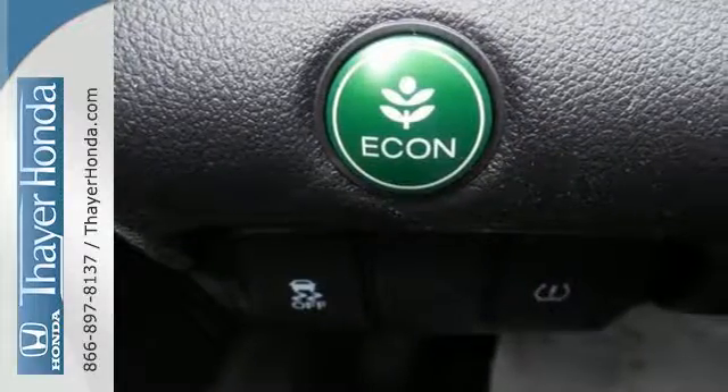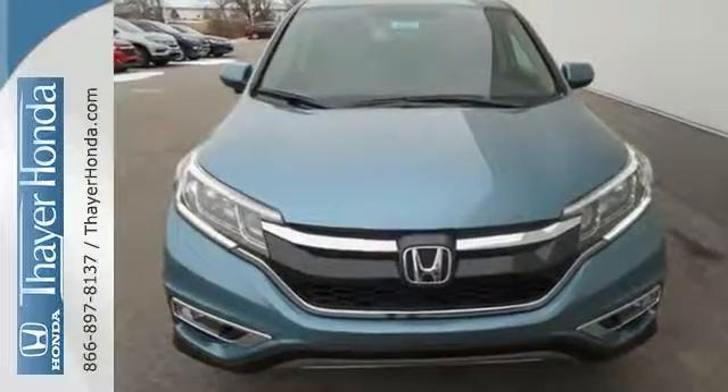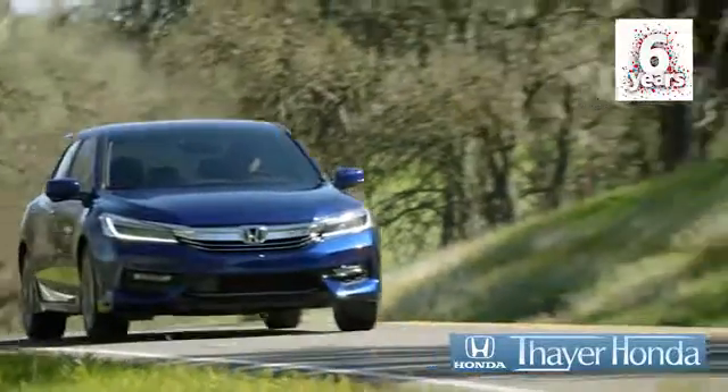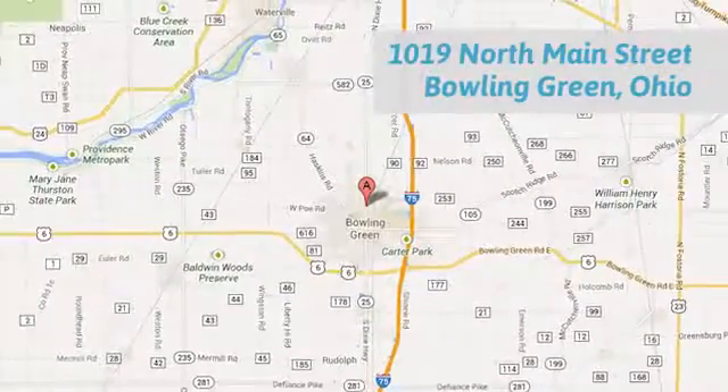Get the efficiency and versatility you crave. Come take a look today. Say your Honda is happy to pass the savings and quality on to our customers. Call, click, or stop in today. We are conveniently located at 1019 North Main Street in Bowling Green, Ohio.